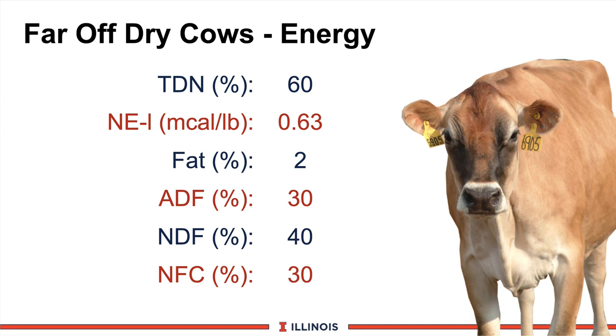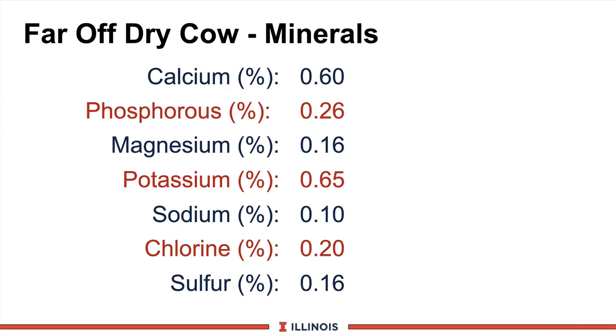On the mineral side, some very definite numbers — some of which will be difficult to achieve in the Midwest. Calcium around 0.6 percent of ration dry matter, which I recognize is above NRC; we want extra calcium for older cows because they're less efficient at absorbing it. Phosphorus right in line with NRC at 0.26 percent. Magnesium around 0.16, with some people nudging that up a bit for dry cows. Potassium at 0.65 percent — almost impossible to achieve in Illinois, and more on that when we discuss DCAD. Sodium is modestly low at 0.1 percent, 0.2 percent chlorine, and sulfur at 0.16 percent for nitrogen-to-sulfur ratios. That should give us the macro minerals we need.